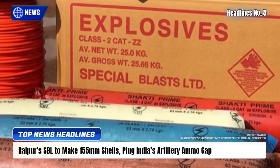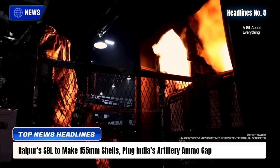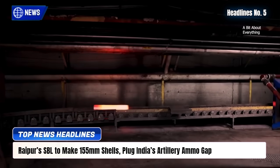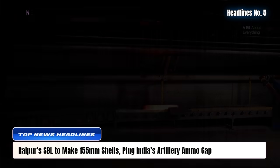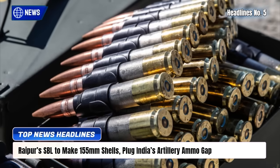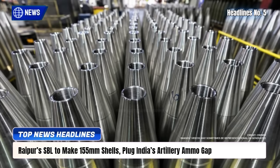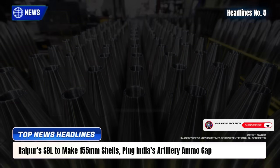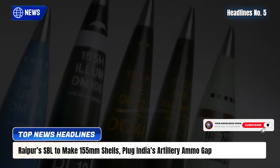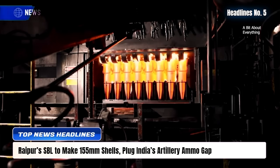Raipur-based Special Blast Ltd. will begin domestic manufacture of 155mm artillery shells within two years, shifting from explosives to full ammunition. Backed by a ₹500 crore plan and plant expansions, SBL aims for prototypes by late 2026 and mass production in 2027, targeting 20-25% of India's demand by 2028. Partnerships with Munitions India Limited and IIT Madras will ensure quality and smart-fuse development, creating about 500 jobs in Raipur.